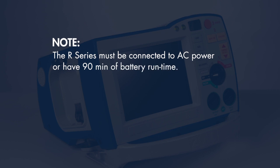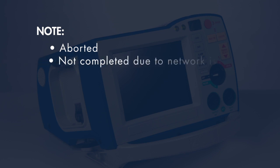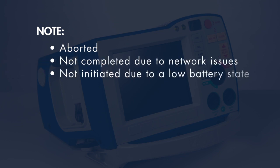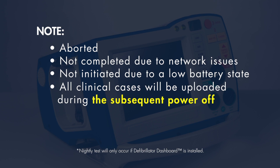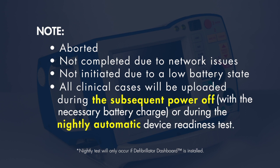Note that the R-Series must be connected to AC power or have 90 minutes of battery run time to initiate the upload. If a case upload is aborted, not completed due to network issues, or not initiated due to a low battery state, all clinical cases will be uploaded during the subsequent power-off with the necessary battery charge, or during the nightly automatic device readiness test.